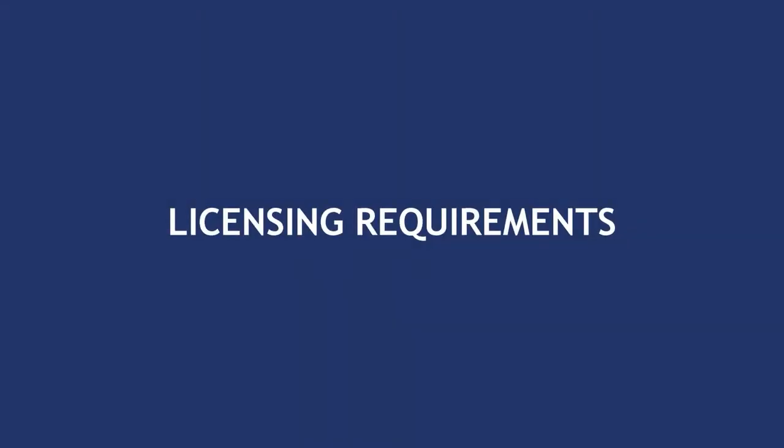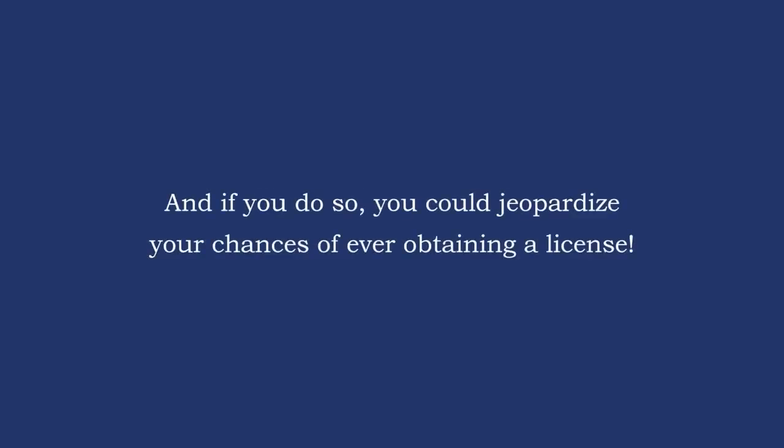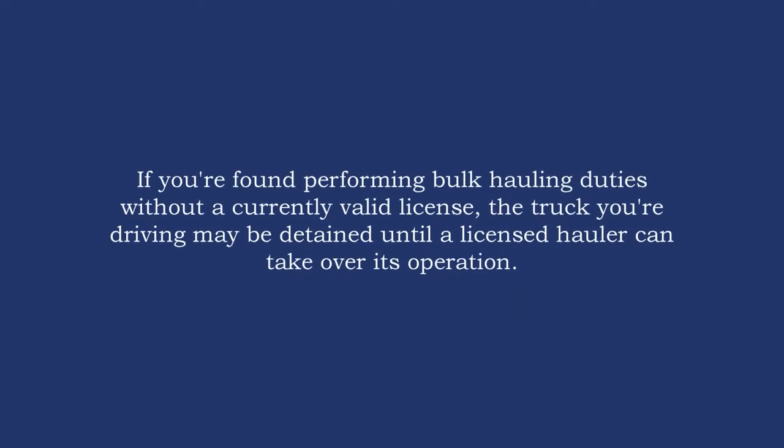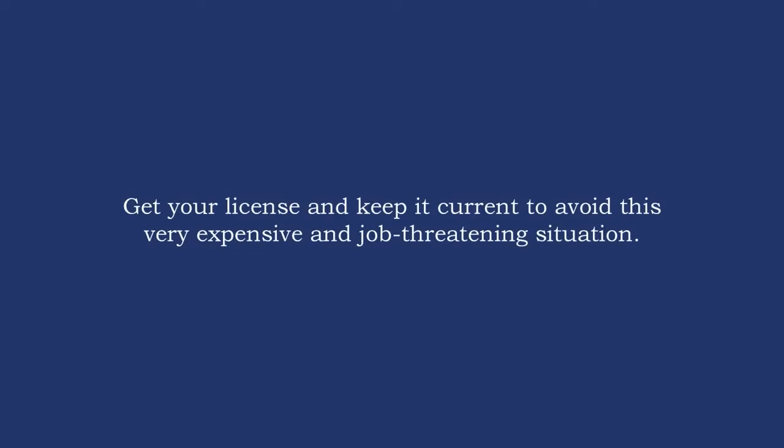You must have a license to haul or sample milk. It is illegal to haul milk without a hauler's license, and if you do so, you could jeopardize your chances of ever obtaining a license. If you're found performing bulk hauling duties without a currently valid license, the truck you're driving may be detained until a licensed hauler can take over its operation. Get your license and keep it current to avoid this very expensive and job-threatening situation.